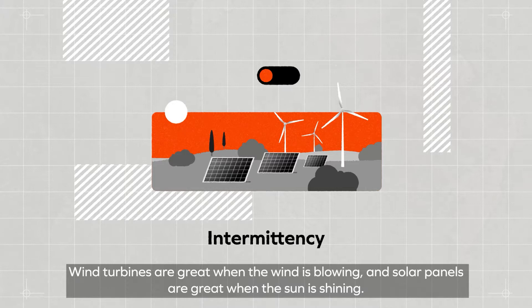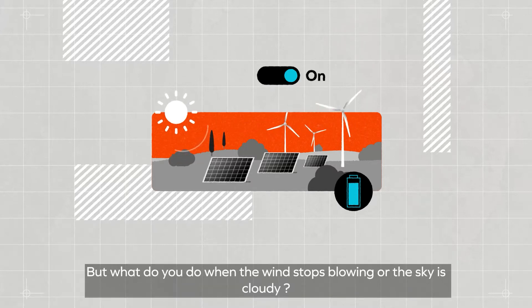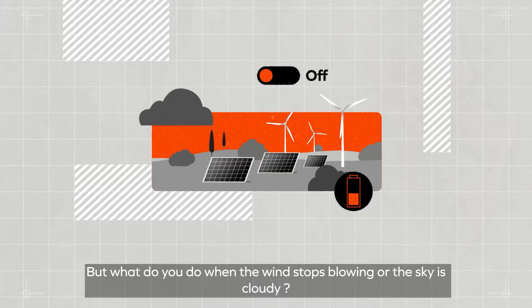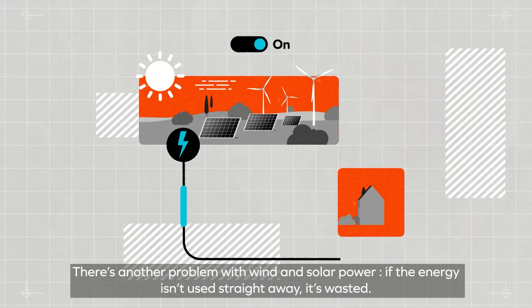Wind turbines are great when the wind is blowing and solar panels are great when the sun is shining. But what do you do when the wind stops blowing or the sky is cloudy? There's another problem with wind and solar power: if the energy isn't used straight away, it's wasted.